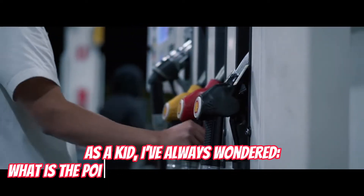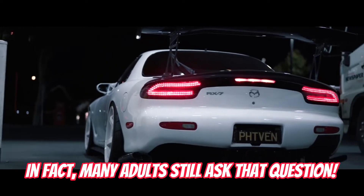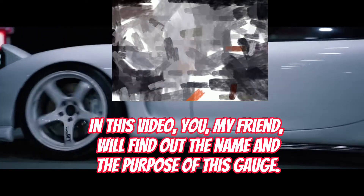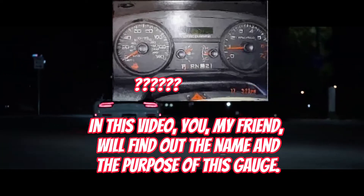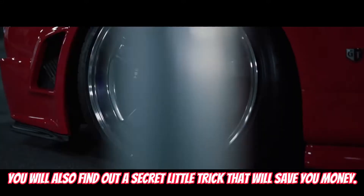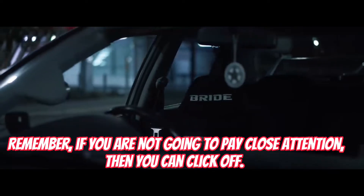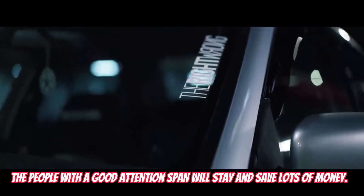As a kid, I've always wondered what is the point of the left or right gauge on the dash. In fact, many adults still ask that question. In this video, you will find out the name and the purpose of this gauge. You will also find out what RPM is, and a secret little trick that will save you money. If you are not going to pay close attention, then you can click off. The people with a good attention span will stay and save lots of money.